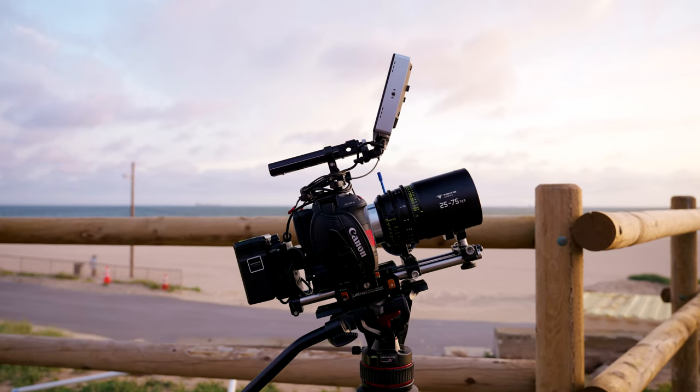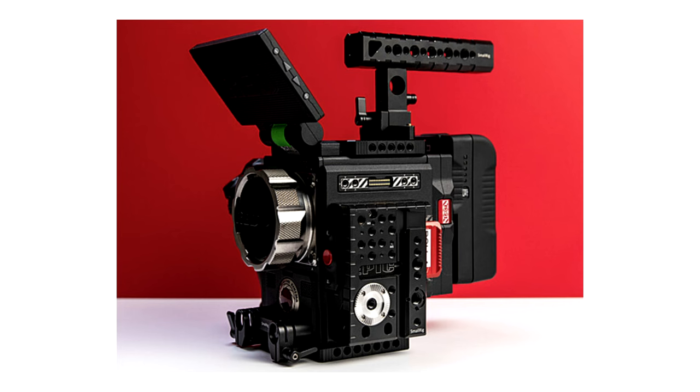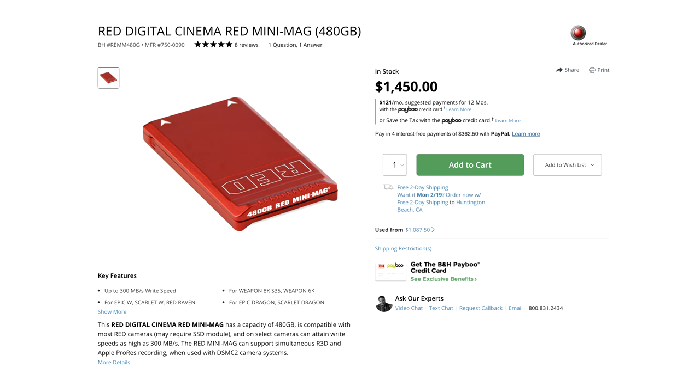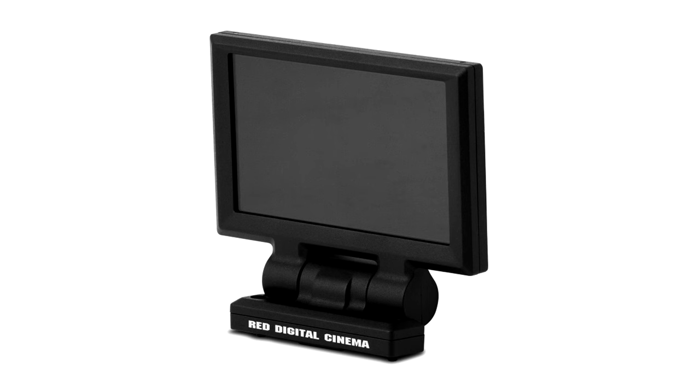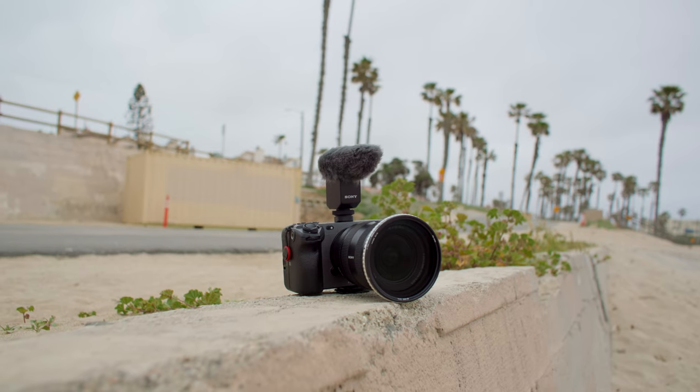I've always been a fan of the old RED DSMC2 cameras — essentially a cable-free setup where the V-lock plate is off the back, your battery is attached to the brain, and the external monitor connects to the camera via electronic pins with no separate power cable, SDI, HDMI, or camera control cable. I've always dreamt of a setup like that — as minimal cables as possible, streamlined, clean, making operating the camera a really nice experience.